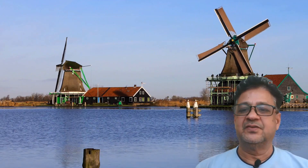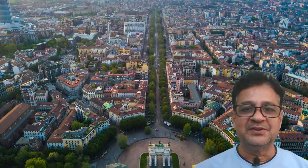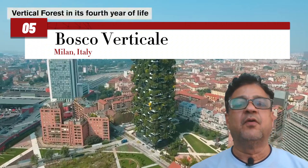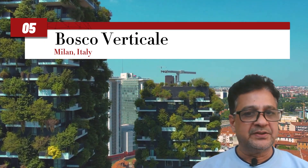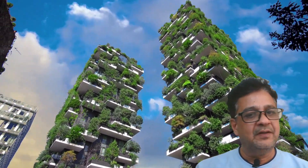Stay tuned. In this context, the fifth spot is claimed by the breathtaking Bosco Verticale, or the Vertical Forest. It is located in Milan, Italy, designed by Stefano Boeri Architects. This pair of residential towers stands as a symbol of sustainable urban living.